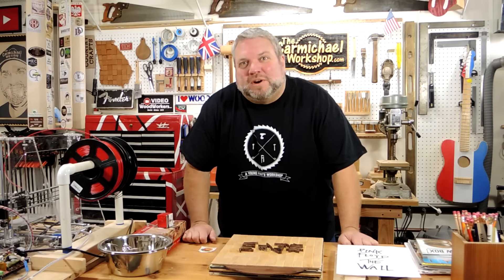Hi everybody! I'm Steve at the Carmichael Workshop and it's time for another sidebar conversation. I haven't done one of these since June and a lot has happened since then, so I've got a lot to catch up on — stick around for this shop update.